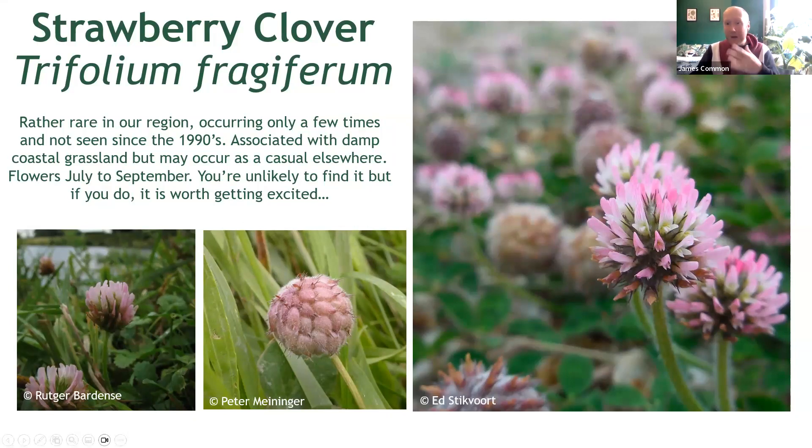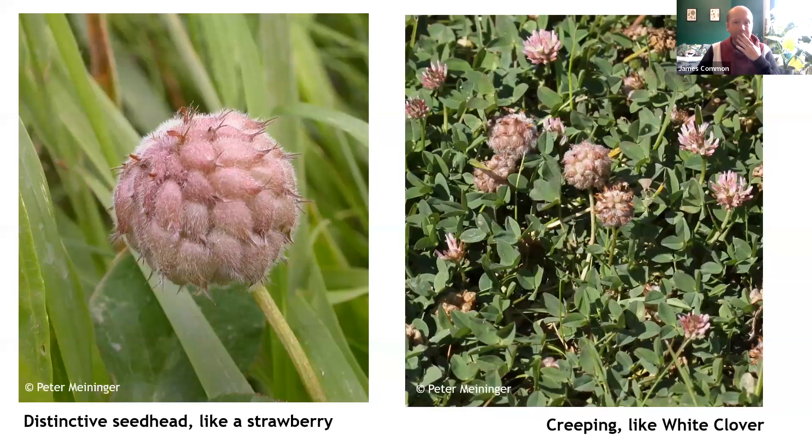It's unlikely you'll encounter this one, but if you do, I think I speak for all botanists when we say we'd love to hear about it. And here is just a closer look at those lovely fruiting bodies of strawberry clover — they do look almost edible, don't they?